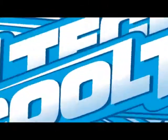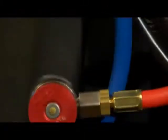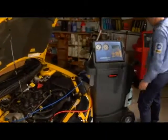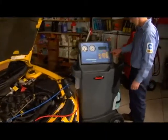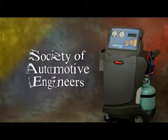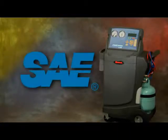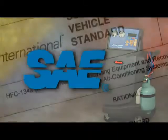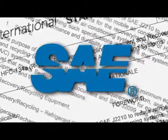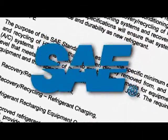That's it — simple, convenient, easy. A real money maker for your shop or service bay. Now let's take a closer look at how the RobinAir CoolTech 34788 makes all this possible with new designs, technology, and automation. In June of 2005, the Society of Automotive Engineers, or SAE, along with automotive manufacturers started a research program to reduce the emissions of R-134a.